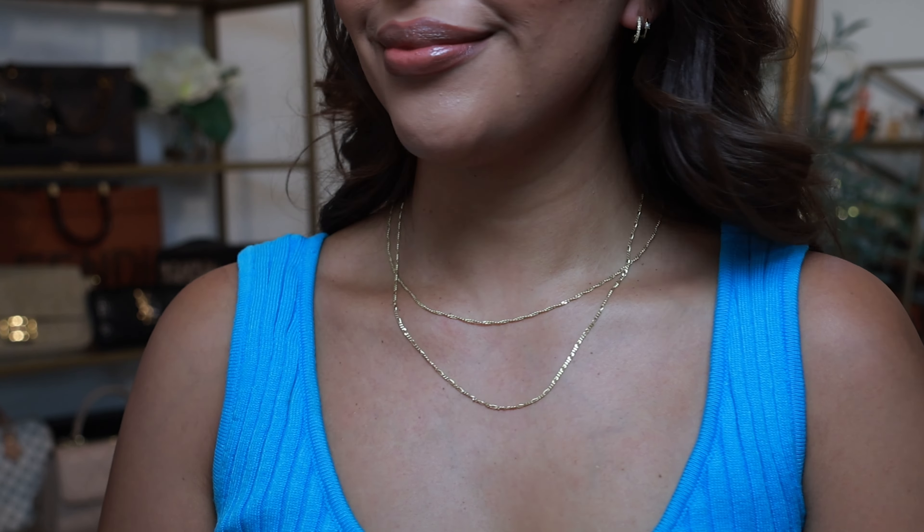Before we get started, if you are new to my channel, welcome! Thank you so much for clicking on this video. My name is Deandra and I share lots of affordable fashion finds, DIY beauty, and also affordable beauty finds. If you are bougie on a budget like me, go ahead and hit the subscribe button down below. I'm just so ready to get started, so let's get into this video.